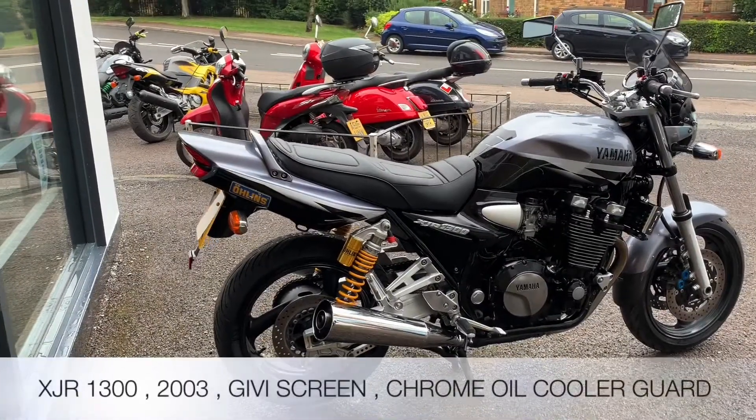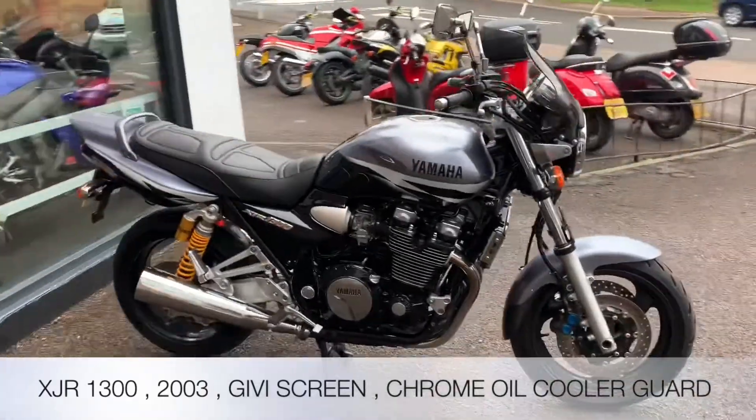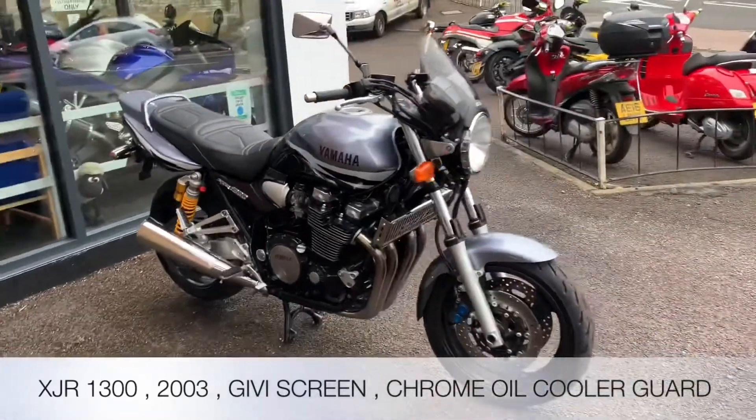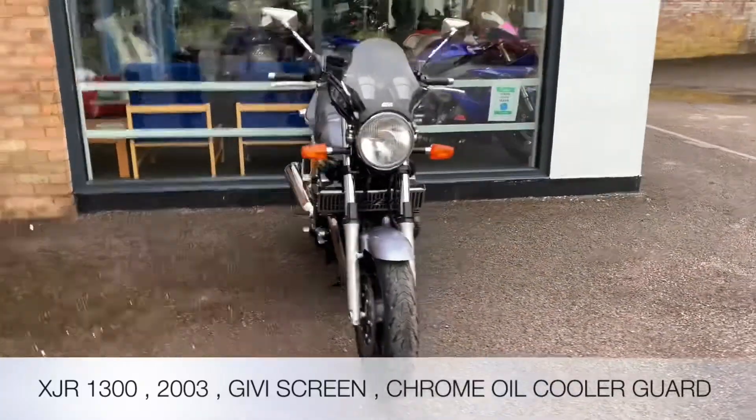Welcome to the Two Wheel Centre's YouTube channel. Today we're reviewing this Yamaha XJR1300. It's silver, three former keepers, 2003, 15,845 miles on the clock.